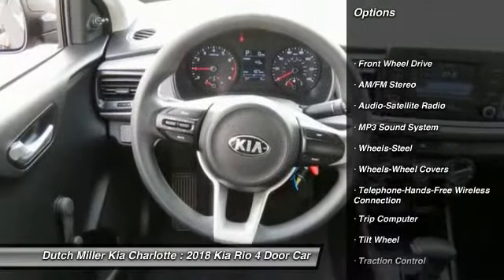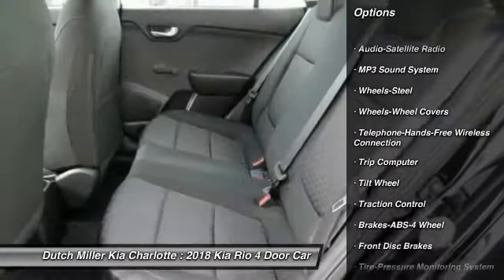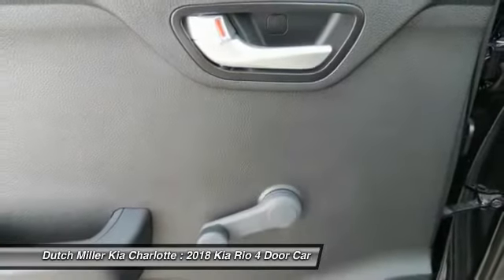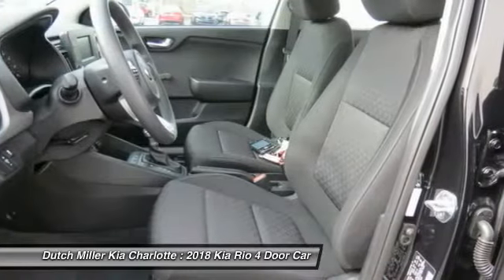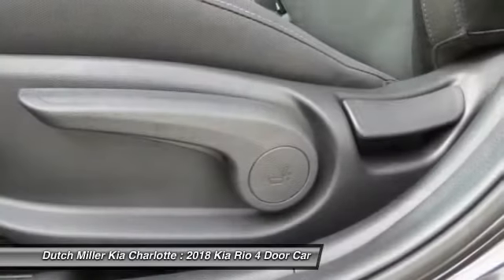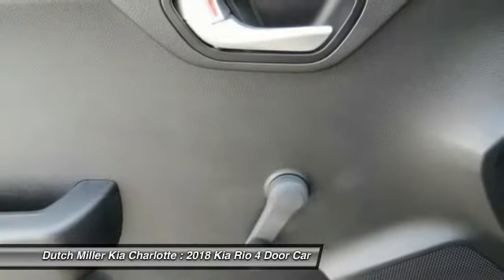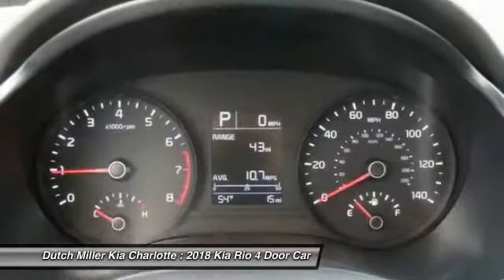Here are some of this vehicle's great options: traction control, anti-lock braking system, Bluetooth wireless data link for hands-free phone, air conditioning, power steering, AM FM stereo radio, FWD, rear defrost, child safety locks, bucket seats. Wouldn't you look great in this vehicle? Stop in today and see for yourself.